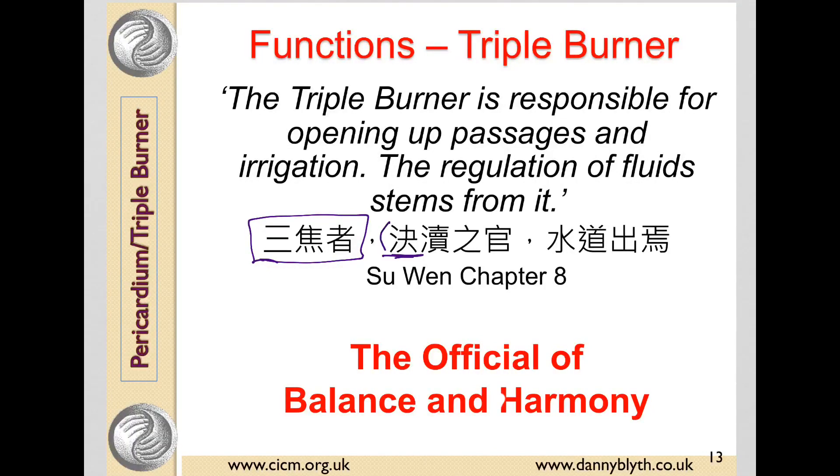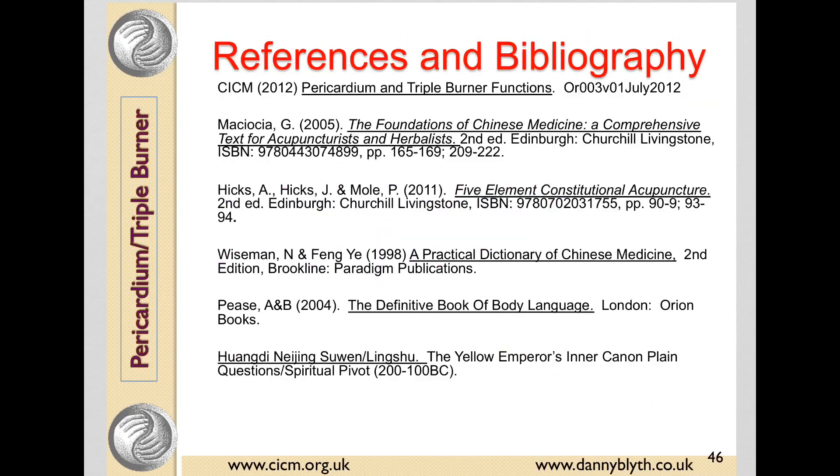This character has water on the left and, on the right, 'to divide or break up,' so the original meaning was to allow water to flow freely by removing blockages. This character is the drainage ditch we already talked about, and with the possessive and 'official,' it means the official of keeping the free flow of the drainage ditches or sluices. This character has water and Dao — the way — so the water passages or waterways emit from it. That's a very brief introduction to the triple burner.